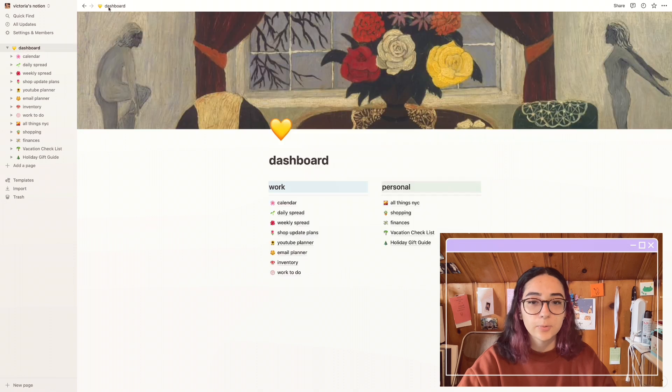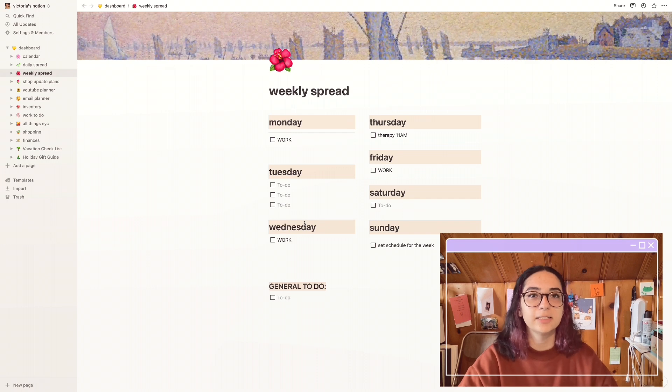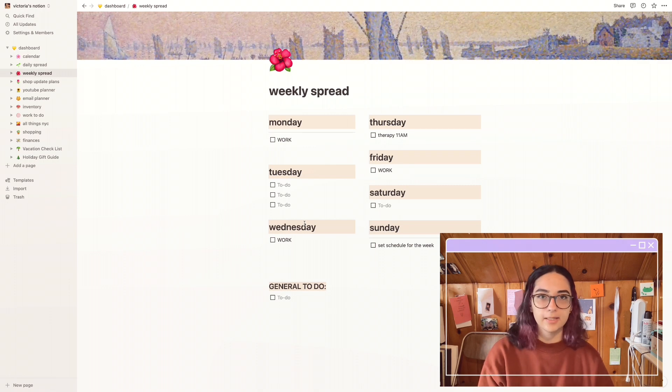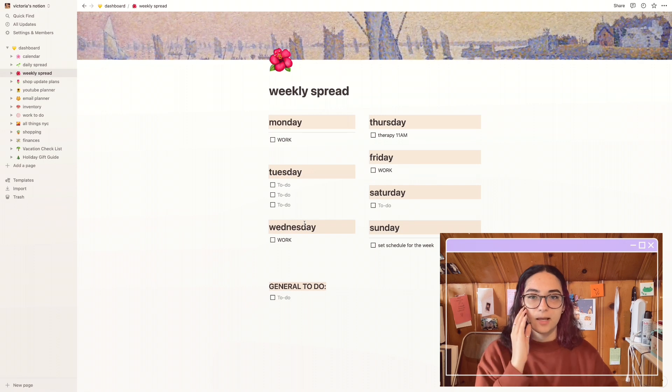Next I have a weekly spread that I really don't fill out as much. I enjoy filling out my daily spread more because I don't like to plan too far ahead. When I plan far ahead I don't actually do it on that day — if I put something on Wednesday but I feel like doing it Monday, I'll just do it Monday. I do have Monday, Wednesday, and Friday as work days, Thursdays I always have therapy.